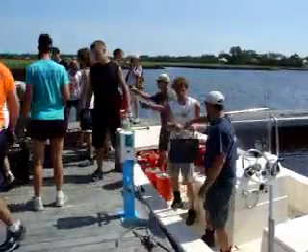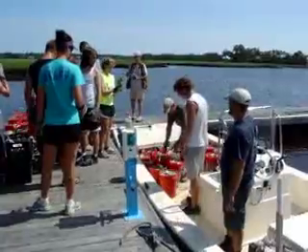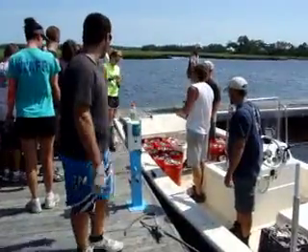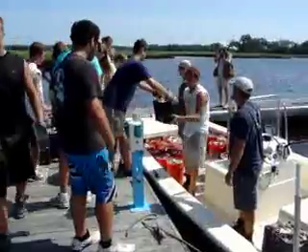We created some reefs along the waterway a couple of years ago that act as erosion control, buffering wave energy. These current ones are created in a little back marsh area that doesn't have the same erosion issues, but we do want to enhance the habitat value here.